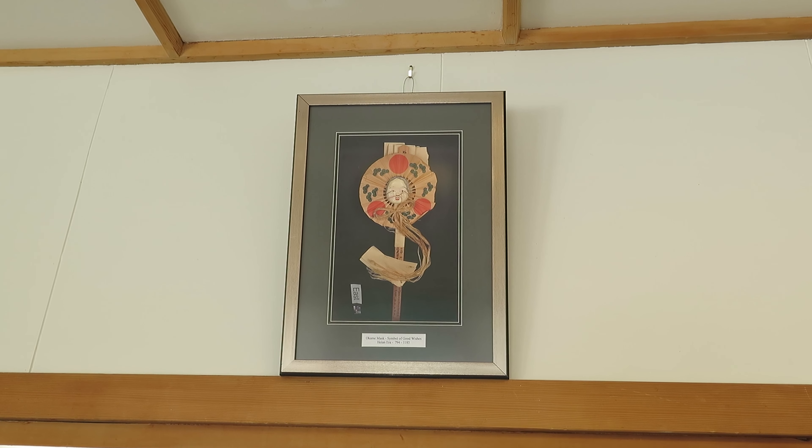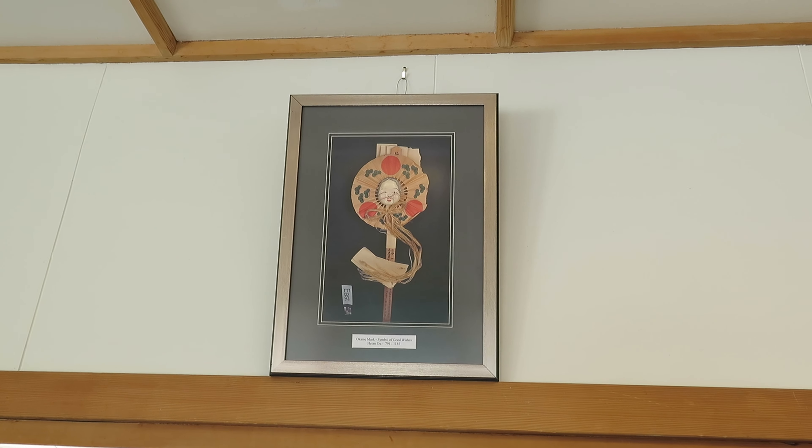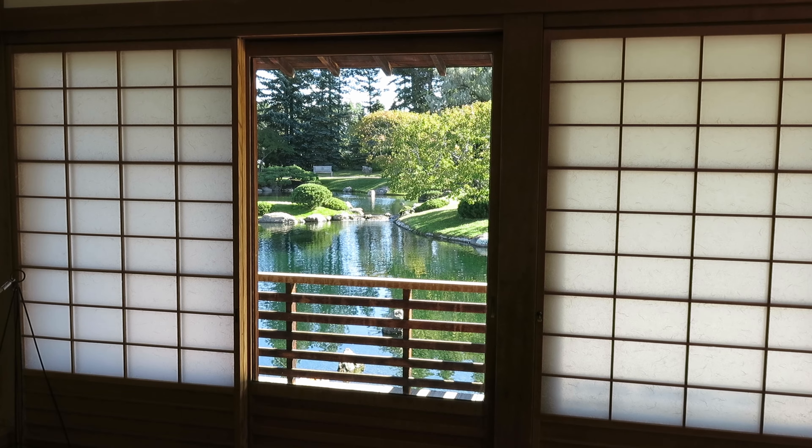Neither Japanese garden is better than the other — it's just based on your own preferences — but both are very relaxing and I like this one quite a bit. Anyway, that's the end of this video, thanks for coming over to the channel, see you soon.